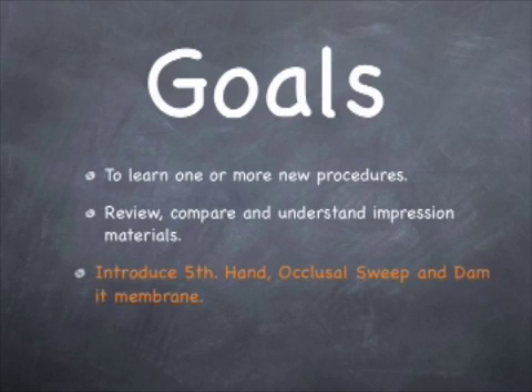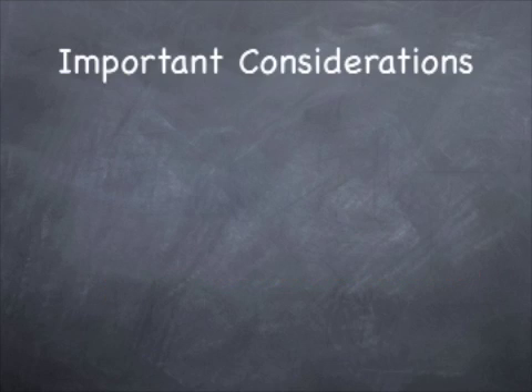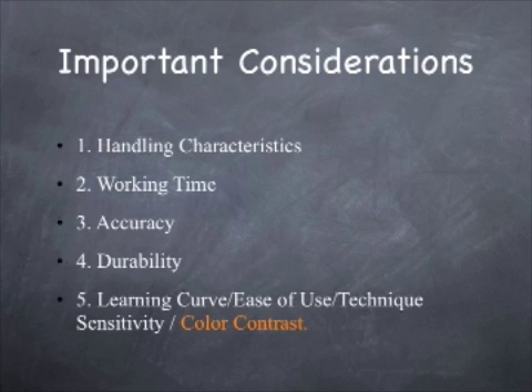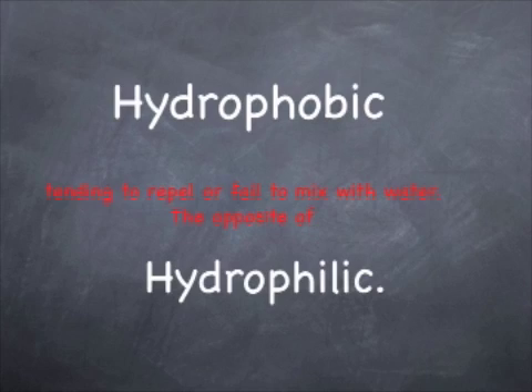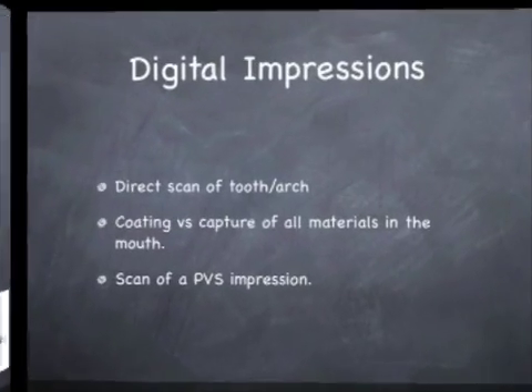I'd like you to learn something new every day. We're going to review impression materials and introduce you to the fifth hand, the occlusal sweep, and dammit membrane. There are five characteristics of every impression material that you'd like to understand and learn. Color happens to be an important one. Today, 90% of the materials are polyvinyl siloxanes and 10% are ethers. Whether they are hydrophobic or hydrophilic are important considerations, or is it merely displacement that really allows you to get an adequate impression?